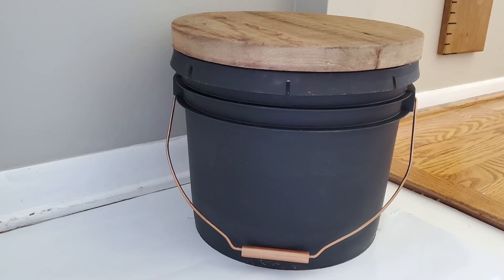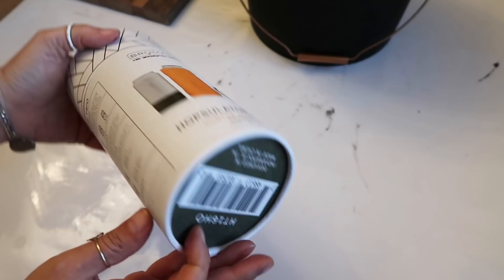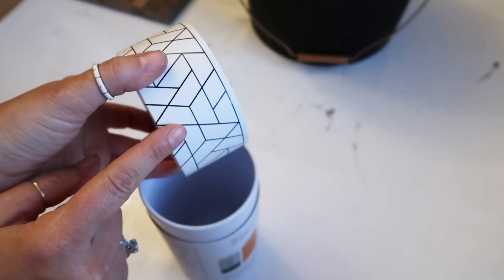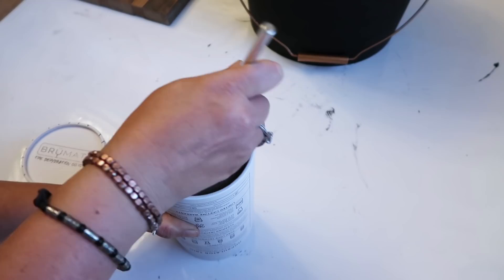Next I am using this Brewmate container — I think that's what it's called. It keeps your drinks cold, and if you drink anything in cans these are awesome. But I thought the shape of the container was really cute and I wanted to keep the top of it because I liked the pattern on it. So I'm just cutting the bottom out and we're going to make the top the bottom.